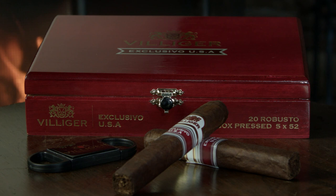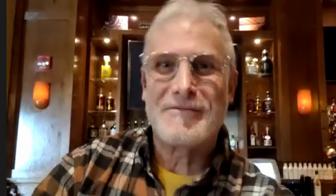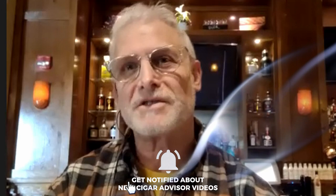Jared wraps up: solid medium body, very price-conscious. Don't think the first act is boring — just wait, because it's totally worth it by the time you hit the middle. Great price, great flavor, a no-brainer. That wraps it up for the Villiger Exclusivo USA Robusto — the only size available at famous-smoke.com. For more cigar reviews, advice, and news, follow at CigarAdvisor.com and on Facebook, Instagram, Twitter, and YouTube. Subscribe, like the video, and hit the bell for notifications. Thanks to John and Jared — I'm Gary Korb, and we'll see you on the next Cigar Advisor Review Panel Cigar Review.